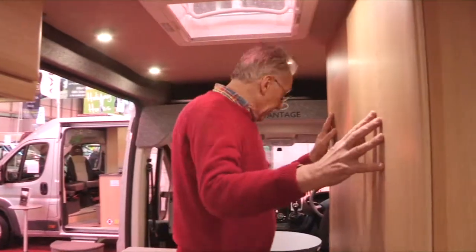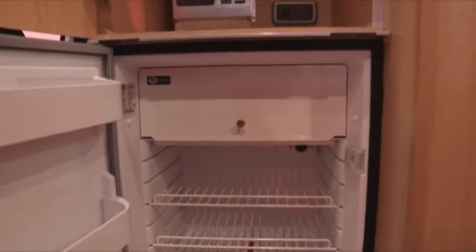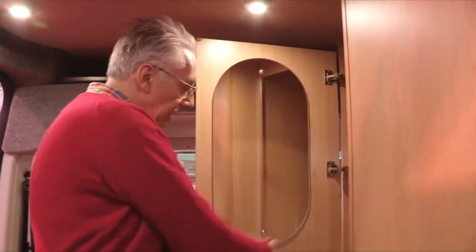On this side of the van, there's a really good-sized fridge — 90 litres — and above it a nice wardrobe with an excellent mirror. They haven't just slapped a mirror in; they've shaped it. It looks nice and gives you a really good feeling.